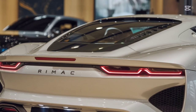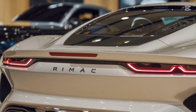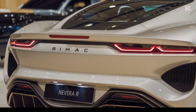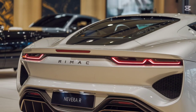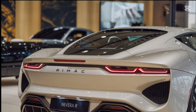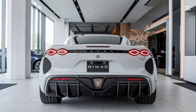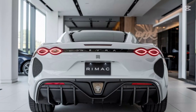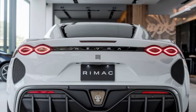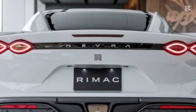The Nevera R is powered by Rimac's state-of-the-art 120 kWh battery pack. Designed for extreme performance, it features advanced cooling systems that ensure peak output under high stress. Despite its incredible power, the Nevera R offers a respectable range of 300 miles on a single charge, making it practical for road and track use. Fast charging capability means you can recharge 80% of the battery in just 18 minutes.